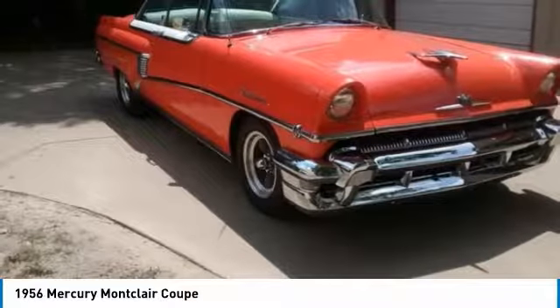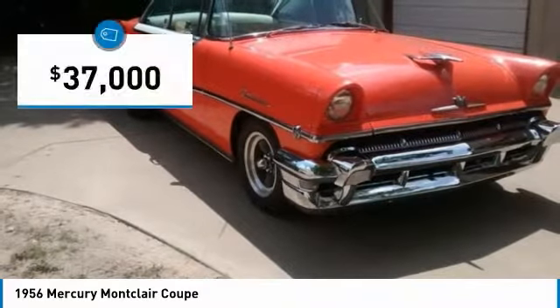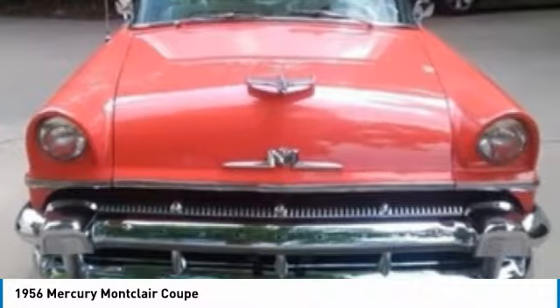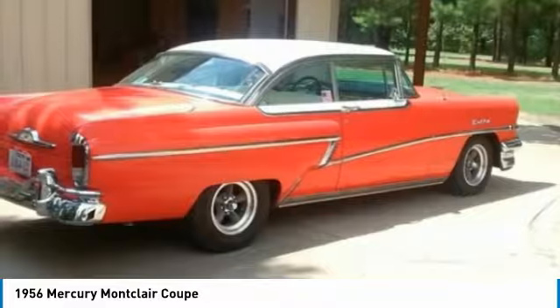1956 Mercury Montclair Coupe for sale in Athens, Texas 75752. If you are searching for a classic automobile that is ready to fit your lifestyle, then this 1956 Mercury Montclair Coupe is perfect for you. This two-door hardtop coupe is reminiscent of a simpler era. It features a custom red exterior paint that is accented by a white leather interior with black carpet.